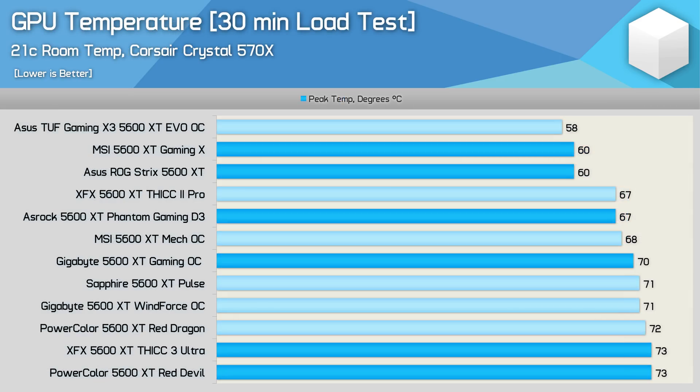Looking at GPU edge temperatures, the MSI Gaming X and ASUS ROG Strix deliver the best results, peaking at just 60 degrees. Both are beaten out of the box by the cheaper TUF Evo, but that model spins its fans at a more rapid rate, generating quite a bit more noise. The next best was the Phantom Gaming D3 from ASRock, peaking at just 67 degrees, then the Gigabyte Gaming OC at 70 degrees, while XFX's Thick 3 Ultra and PowerColor's Red Devil ran hottest at 73 degrees — still a very safe operating temperature.